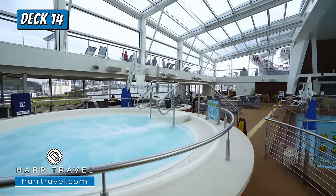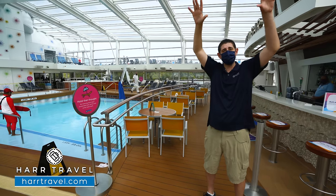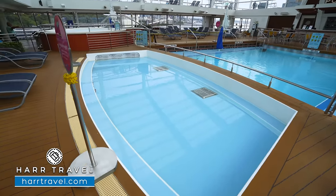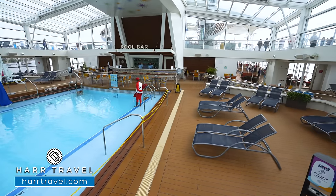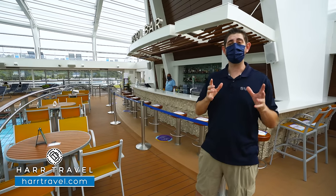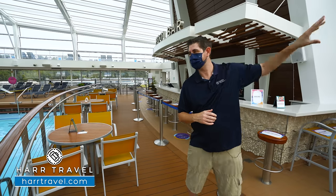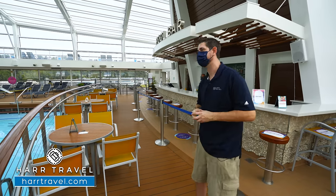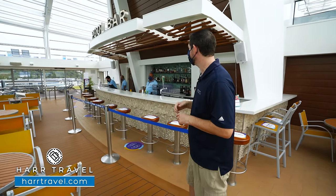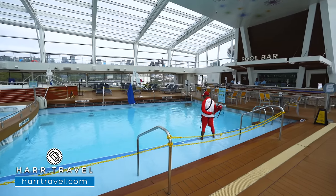Now we're just inside the first of two solariums. What I love about this ship is it's designed for every different type of climate zone. You have a beautiful roof up above that does open up, and the windows come down on the side as well. Right in the middle you're going to have your swimming pool — open to all ages — with a kiddos pool just behind, two large hot tubs, and a ton of seating with loungers on the top area and all the way around the sides. Royal Caribbean has really doubled down on public space, and I love that. There's also a pool bar with phenomenal bartenders. It's a massive indoor climate-controlled space — perfect wherever you're traveling.